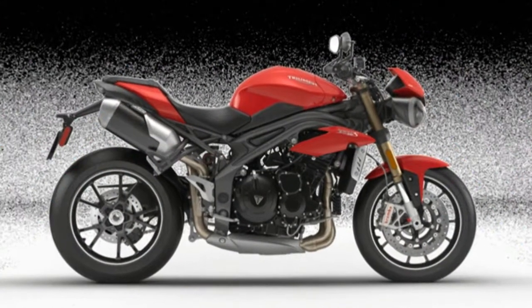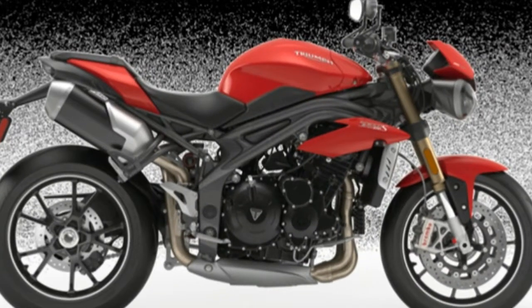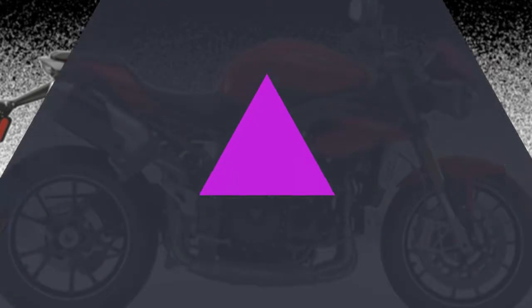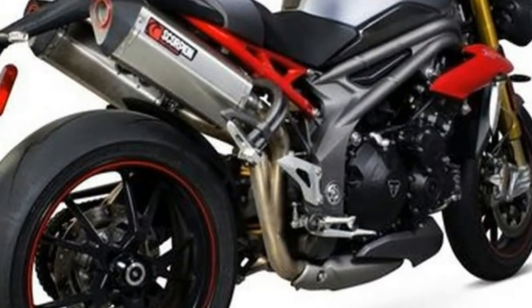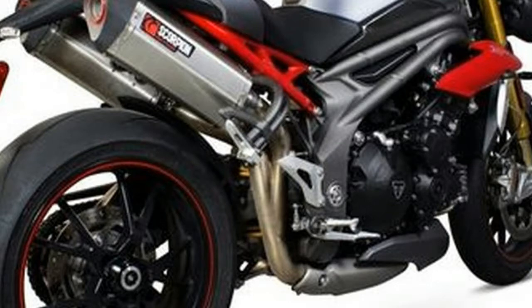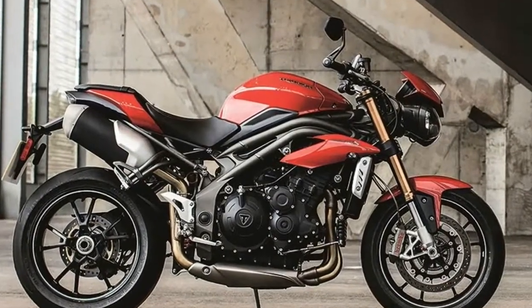Yet despite that snappy pickup, the new Triple has a beautiful air of sophistication and refinement in its power delivery, allowing you to get swept along on the swell of mid range, courtesy of an engine that's keen as English mustard to rev. For all its new found silkiness, Triumph have lost none of the Speed Triple's rowdy character — it's still bold and mechanical.